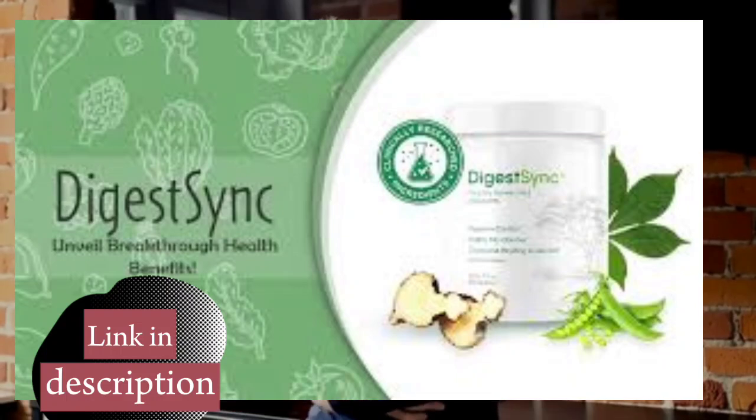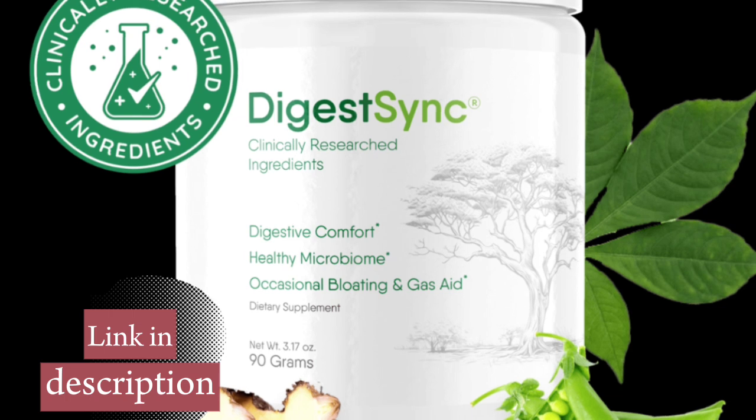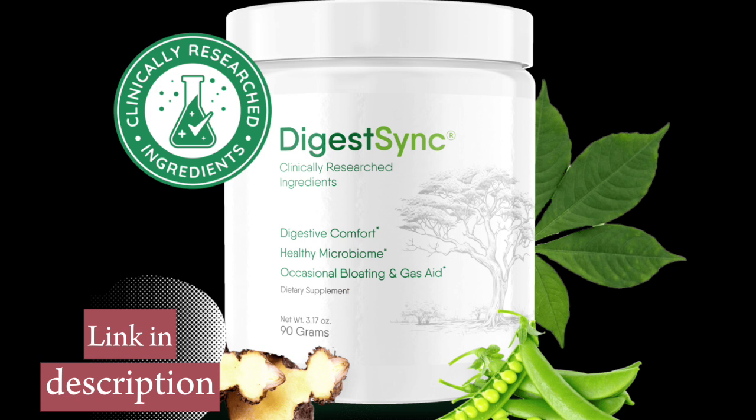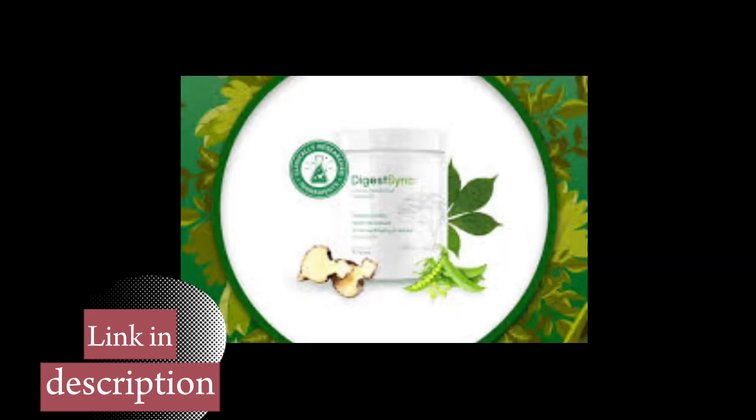DigestSync has been carefully developed by a team of health and nutrition experts. They sought a natural and effective solution to the digestive problems that affect so many people on a daily basis. The main aim of DigestSync is to promote healthy digestion, combating problems such as bloating, heartburn, constipation, and poor digestion, which can compromise your quality of life.